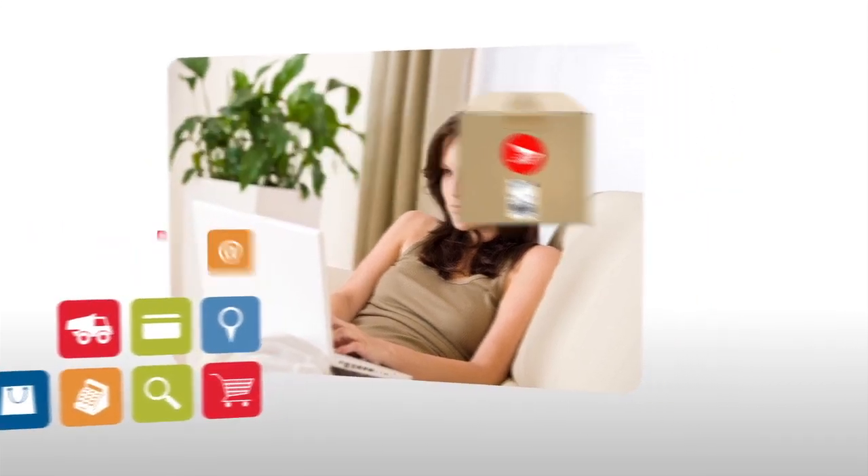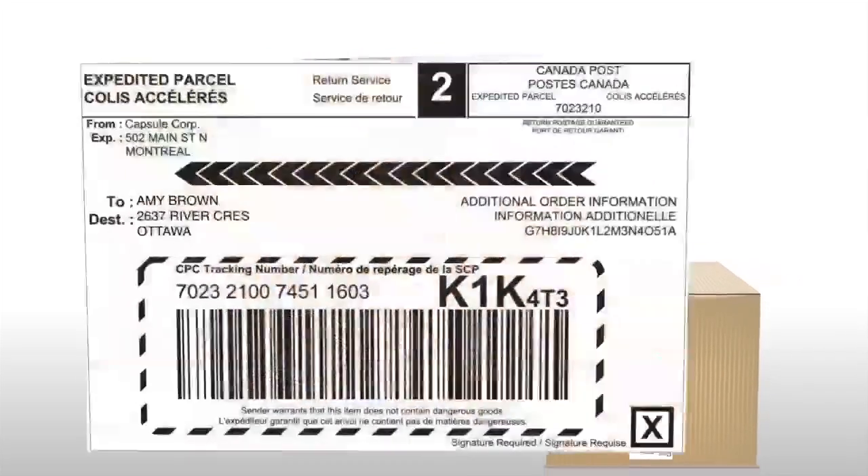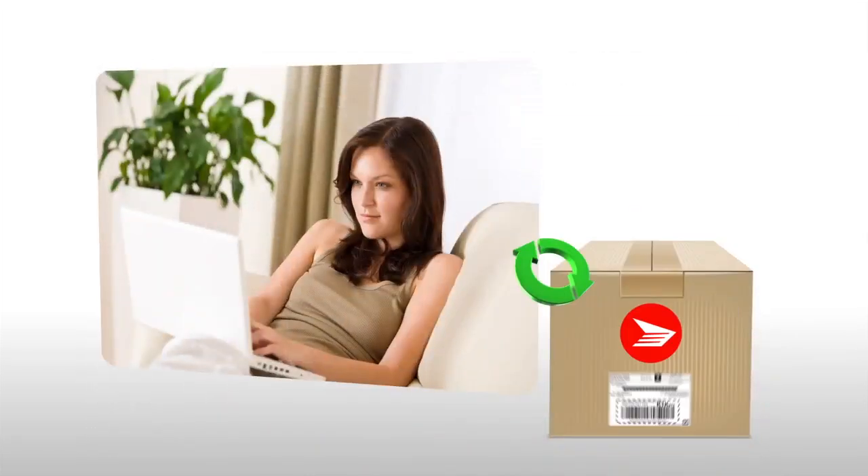Canada Post commercial customers with billing privileges can use our parcel returns solutions to effectively meet online shopper expectations.